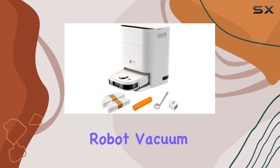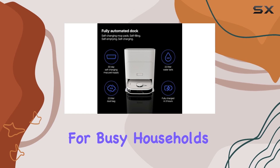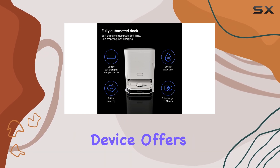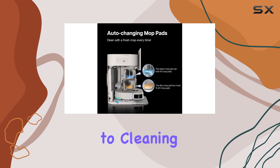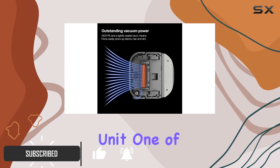The Noesis Florio Robot Vacuum and Mop Combo is a game changer for busy households. This innovative device offers a unique approach to cleaning, combining vacuuming and mopping in one efficient unit.